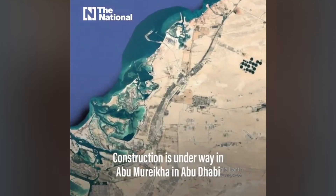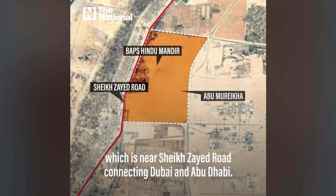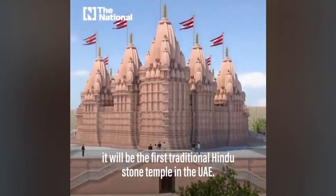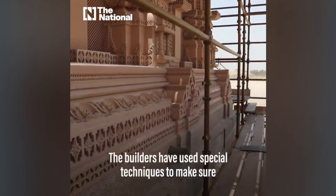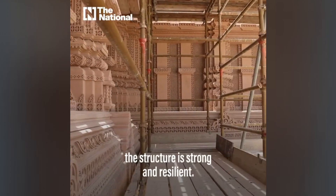Construction is underway in Abu Murekha in Abu Dhabi, which is near Sheikh Zayed Road connecting Dubai and Abu Dhabi. Built without using steel and iron, it will be the first traditional Hindu stone temple in the UAE. The builders have used special techniques to make sure the structure is strong and resilient.